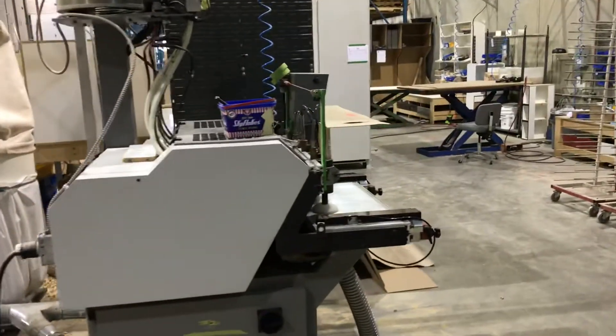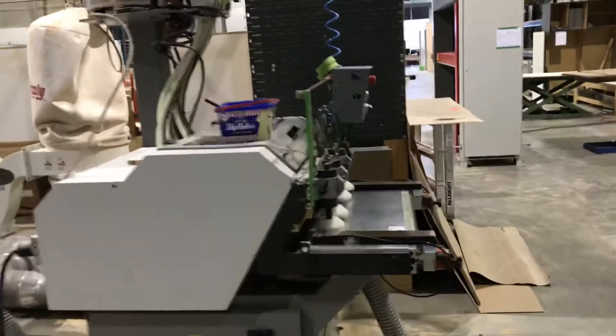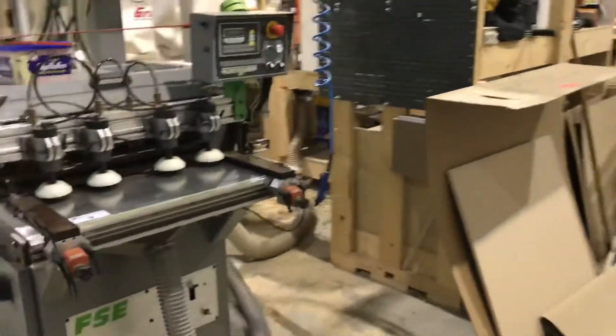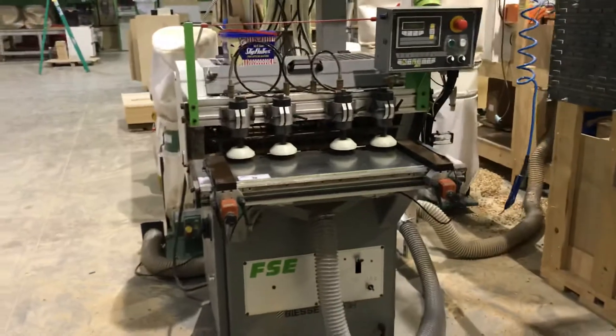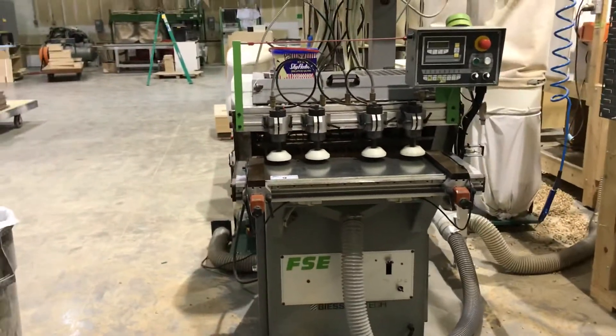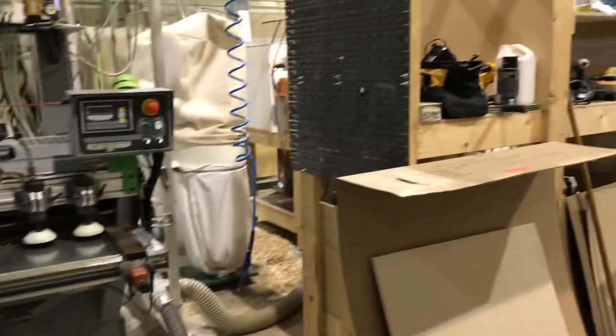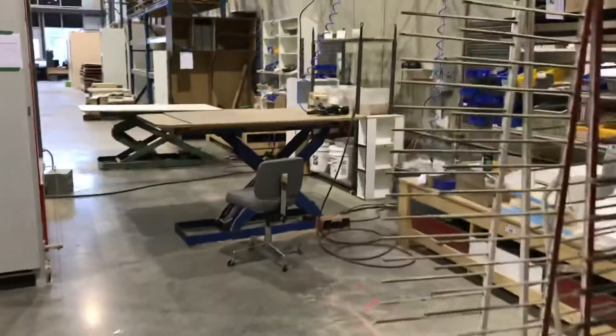The auction is at Unit B, 8105 North Fraser Way in Burnaby, BC. The auction will be on January 28th — that's Tuesday at 10am. The preview is on Monday from 10 o'clock to 4 o'clock. So come on down and make sure you get a good buy.